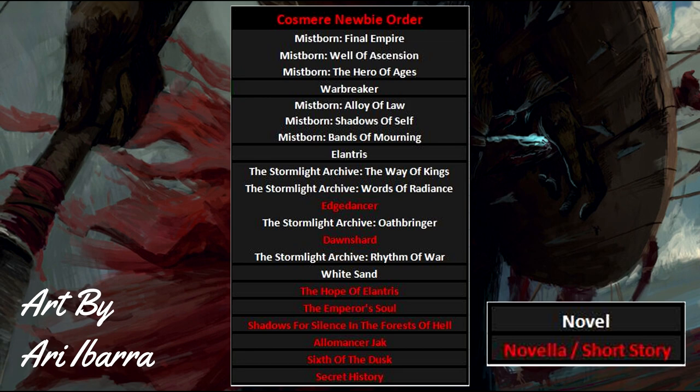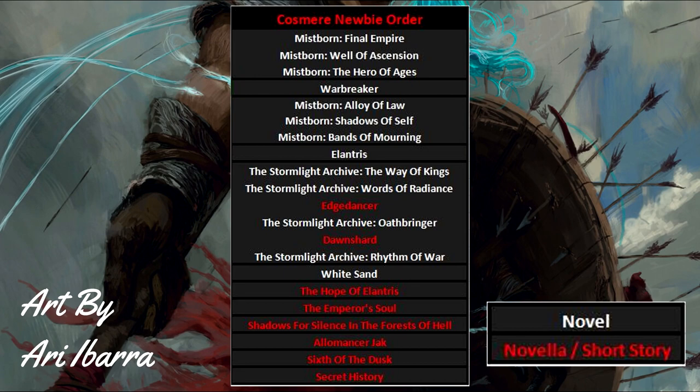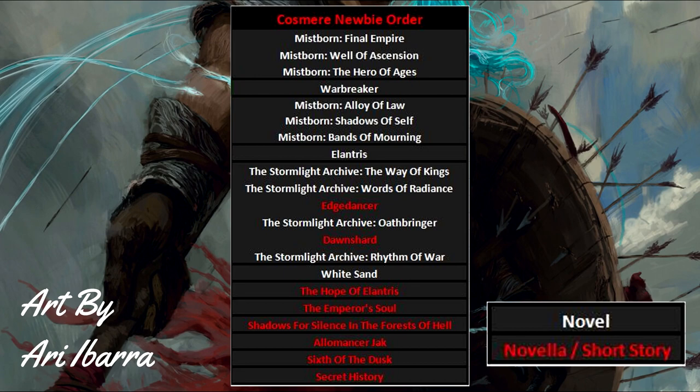Then you'll want to move on to Warbreaker. It's a standalone and the best of his two standalones in my opinion. This gives you a bit of a break before the next big series, with a book that's not only very good but that also has later Cosmere relevance.